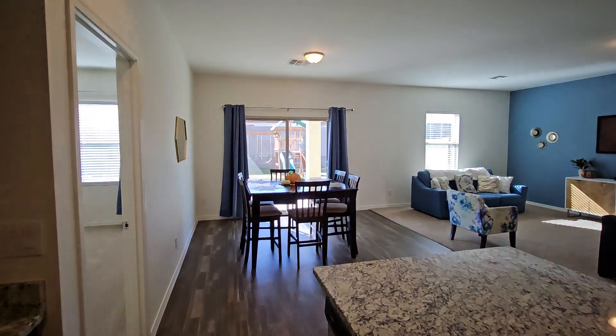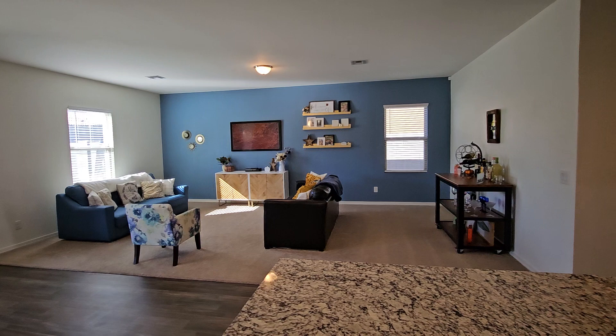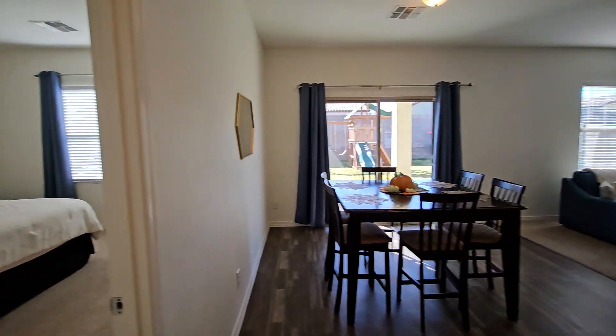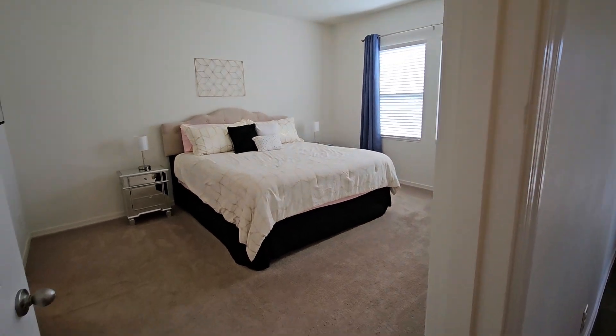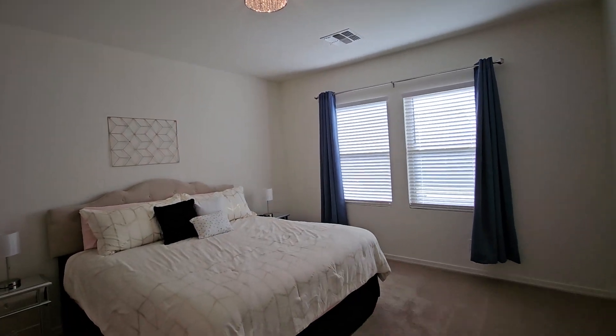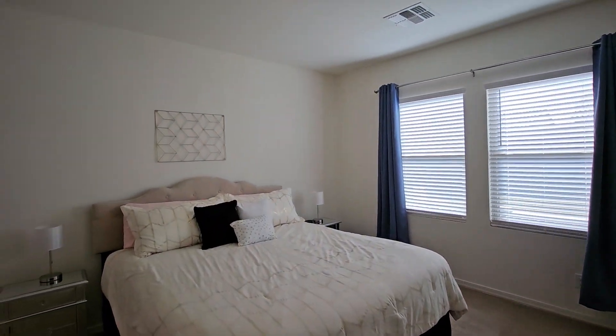Dining area — we do have pre-wires available for ceiling fans. Good size area. The owner's suite has some beautiful lighting and it does have the pre-wire if you do want to change that out to a ceiling fan.